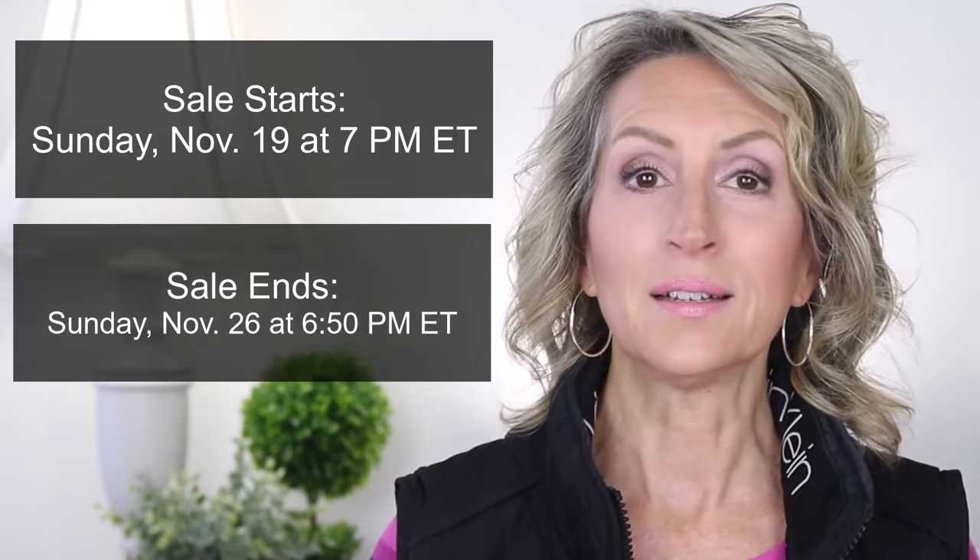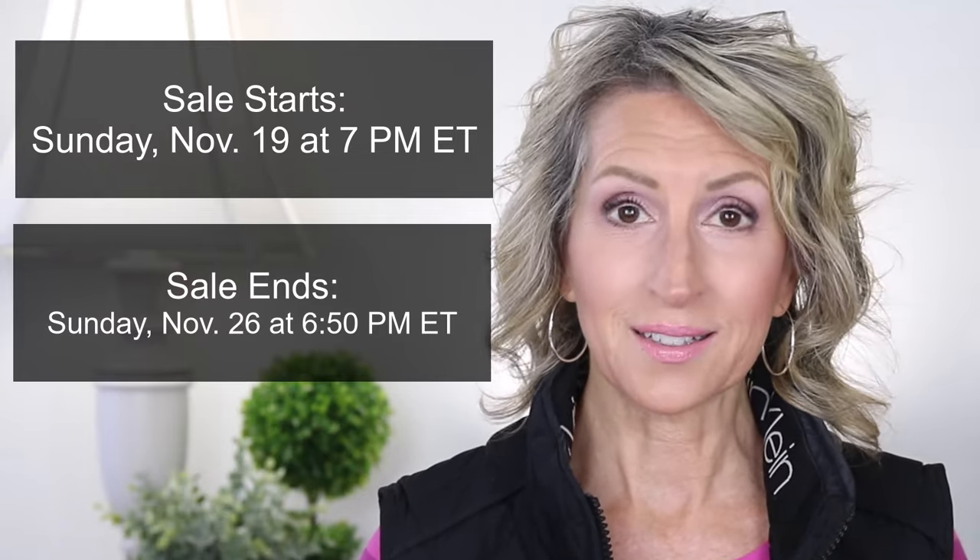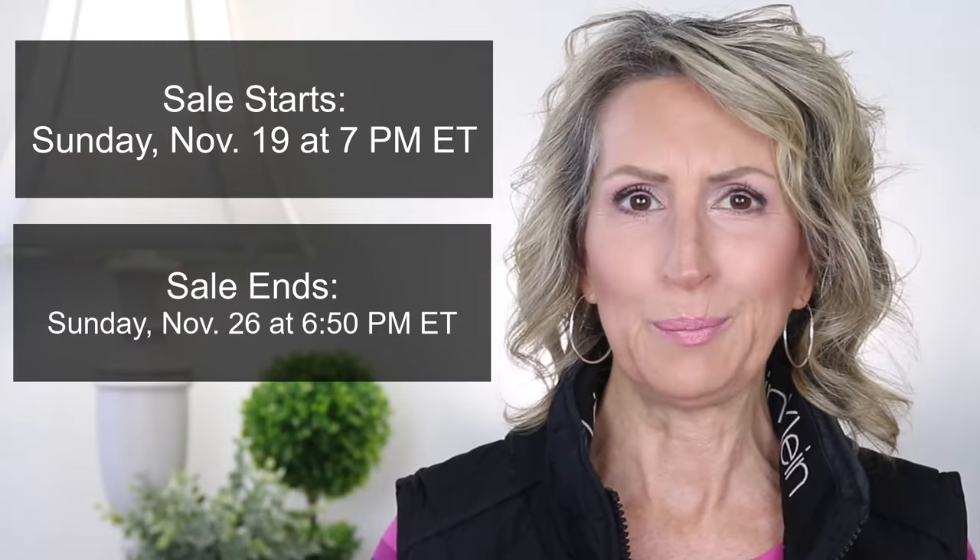My comment will be the first pinned comment listed. Now, Maysama has a warehouse in the U.S. but they're based in the U.K., so I've converted their dates and times for their Black Friday sale to U.S. time in the Eastern time zone. Their Black Friday sale starts on Sunday, November 19th at 7 o'clock p.m. Eastern time, and the sale ends on Sunday, November 26th at 6:50 p.m. Eastern time.